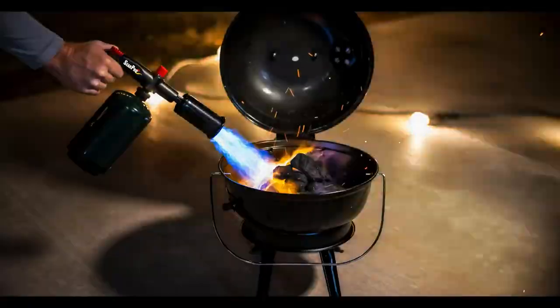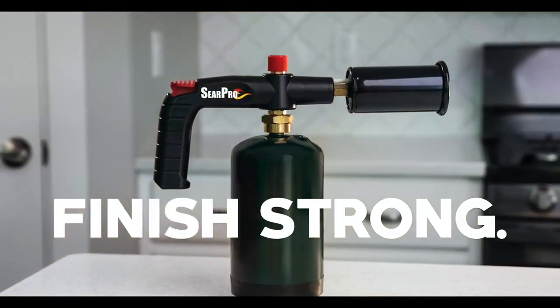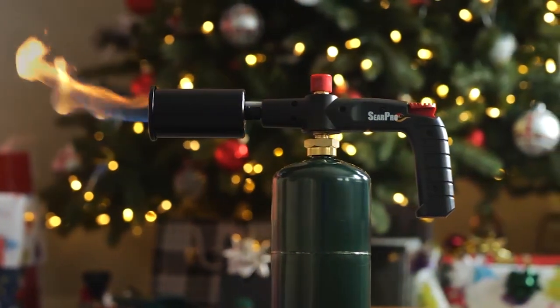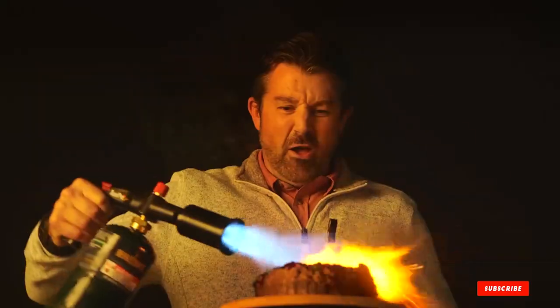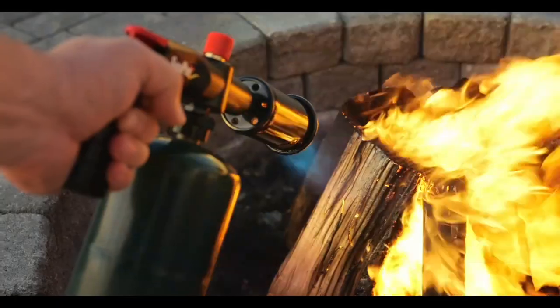This torch is not just for the kitchen — it's an all-around tool for grilling enthusiasts who demand the best in quality and performance. The versatility of the SirPro, combined with its ease of use, makes it a valuable tool for anyone looking to expand their culinary toolkit. Whether searing the perfect steak sous-vide or lighting a grill, this torch does it all with efficiency and style.